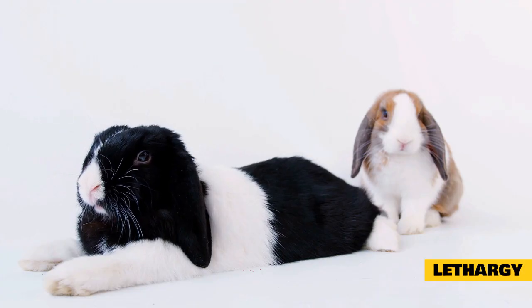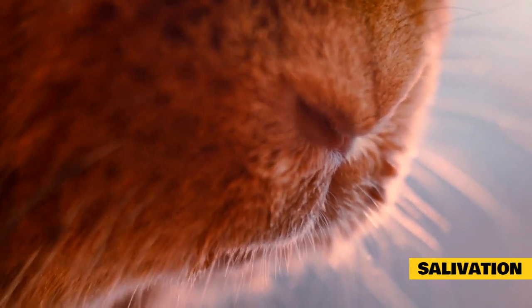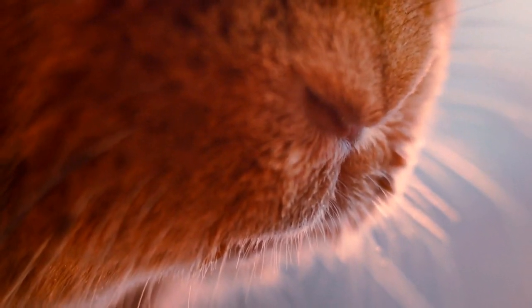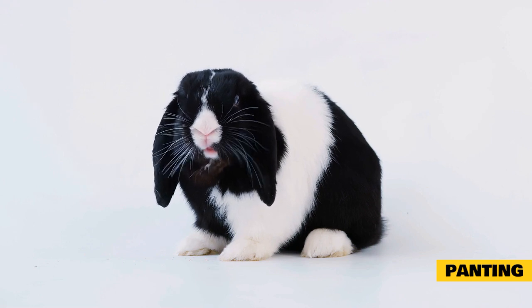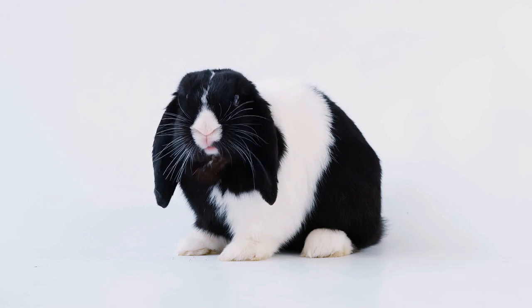Lethargy: if you see your rabbit is recently uninterested in playing or getting attention and just lies around, you should check to see if it is overheated. Salivation: it is not normal for a pet rabbit to drool. If you suddenly see drooling on your rabbit's chin, it is excessively salivating, which is not normal. Panting: if you see your rabbit has difficulty breathing, it will probably take short, shallow breaths to cool down its body fast. That proves that your bunny is overheated.